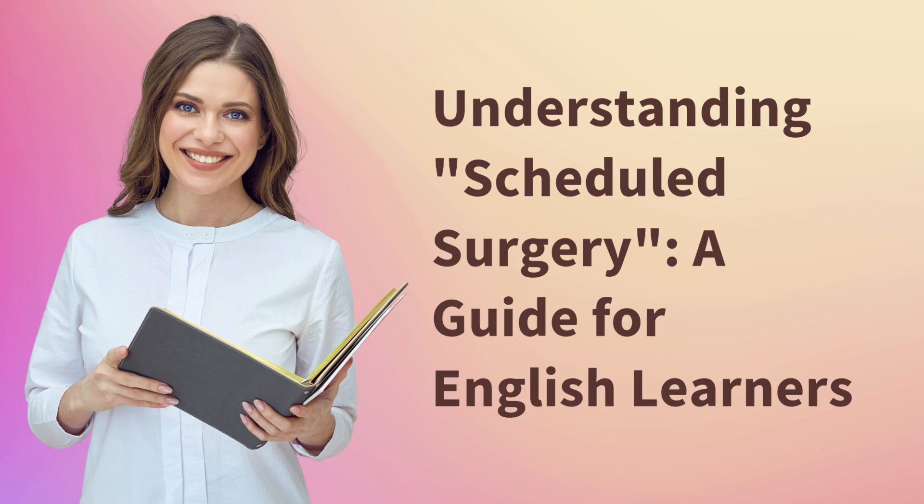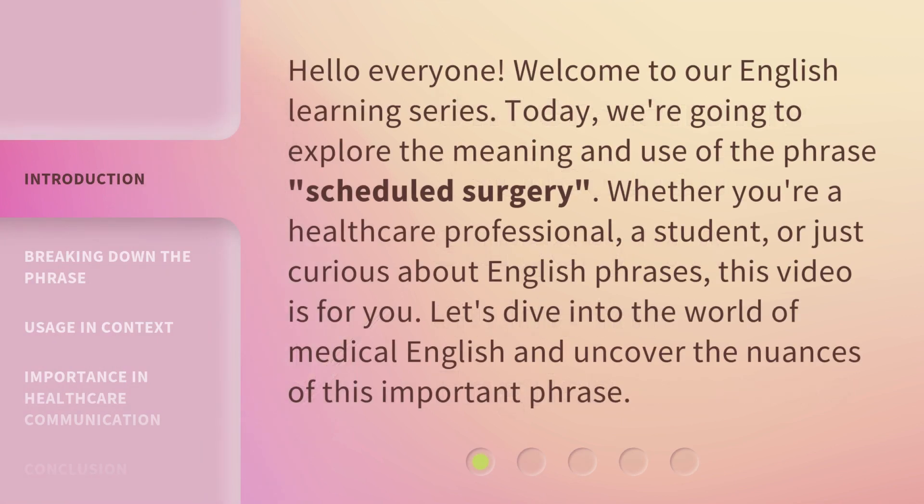Understanding Scheduled Surgery — a guide for English learners. Hello everyone, welcome to our English learning series. Today, we're going to explore the meaning and use of the phrase 'scheduled surgery.' Whether you're a healthcare professional, a student, or just curious about English phrases, this video is for you. Let's dive into the world of medical English and uncover the nuances of this important phrase.